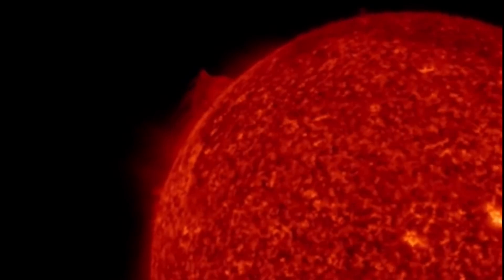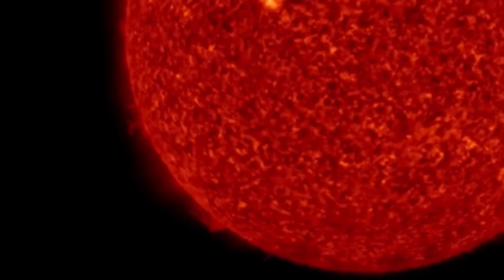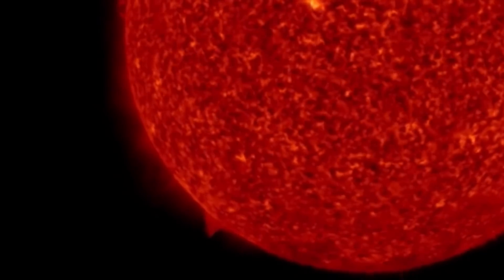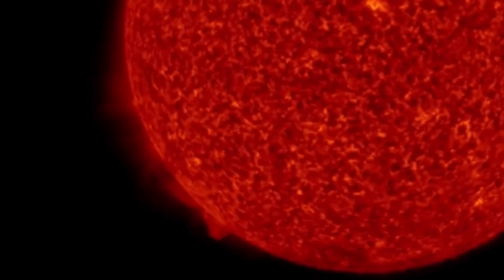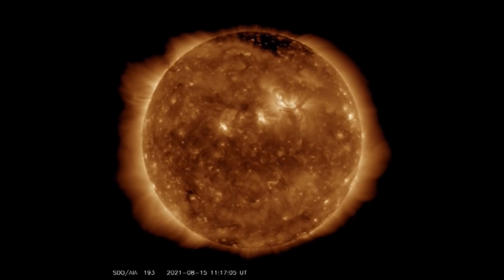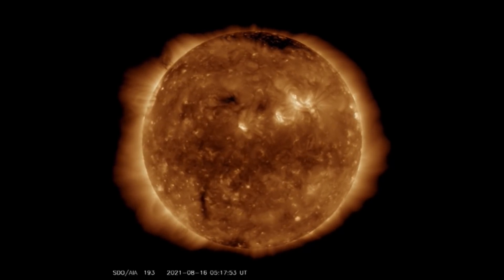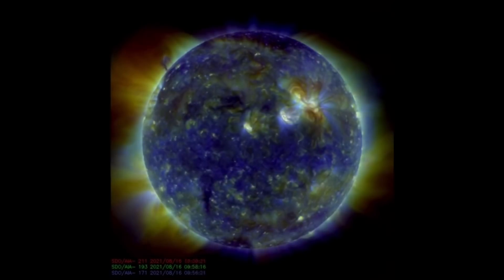The large plasma filament is developing on the southwest corner of the sun. Watch for a plasma filament eruption over the next little while. Let's hope that they stay stuck to the sun. Looking at another wavelength, no coronal holes to talk about.